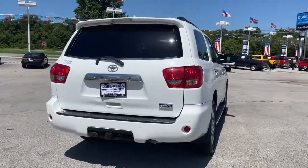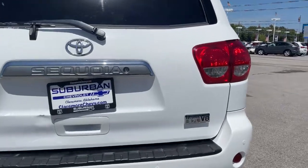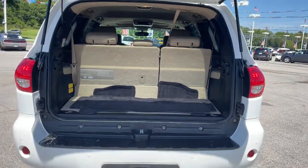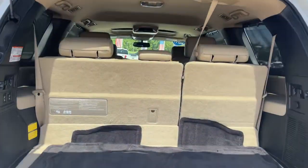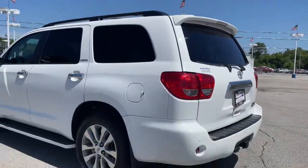It offers a spacious, refined cabin, the latest in safety and driver assistance tech, premium infotainment and connectivity, available features to optimize off-road and towing capabilities, and a host of creature comforts. The following are some of this vehicle's highlighted options.